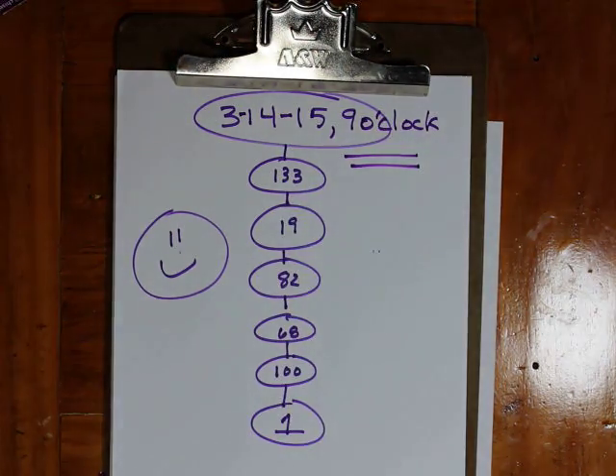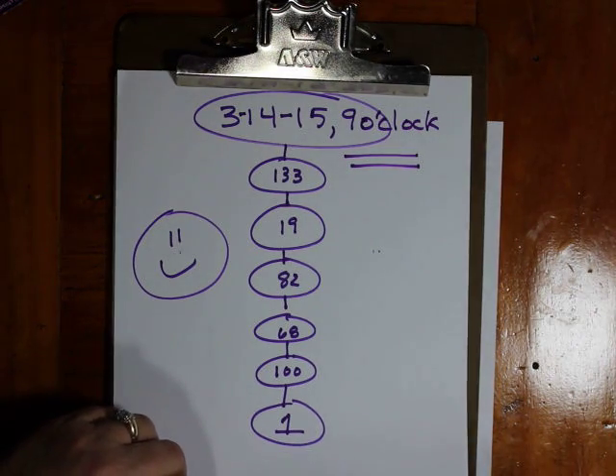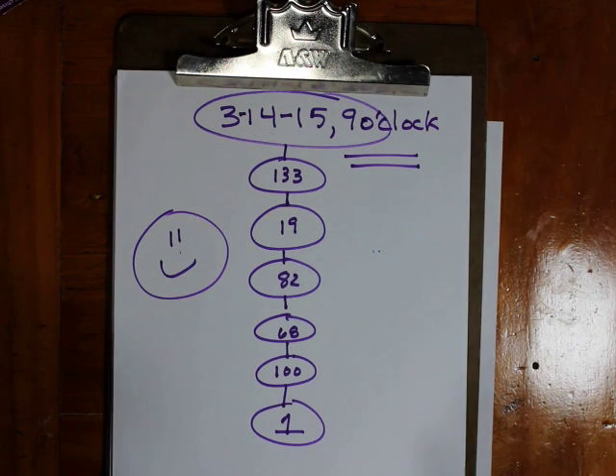My challenge to you is to find the next consecutive digits in pi that will get us to a happy point again. Thank you. Enjoy.